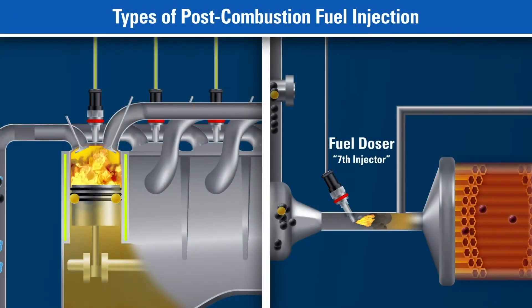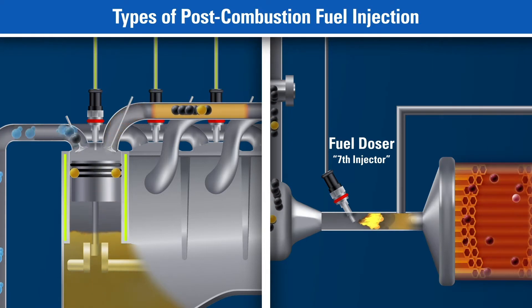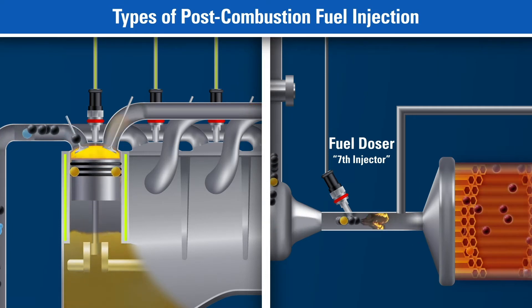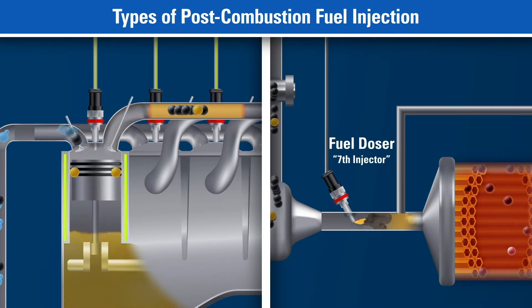Fuel is also used to elevate the temperature of the exhaust system, by way of a post-combustion injection into the exhaust stream as it exits the cylinder, or by a fuel doser valve, which is located prior to the after-treatment system. This fuel doser is also known as the 7th injector. Any fuel injected into the exhaust stream negatively impacts fuel economy, because it is used to heat the after-treatment system rather than produce power to the crankshaft.